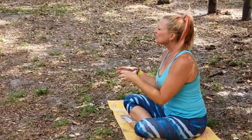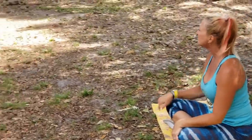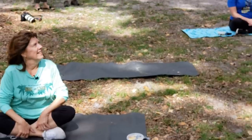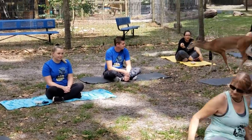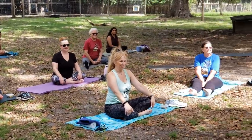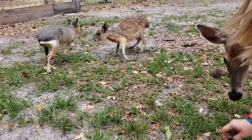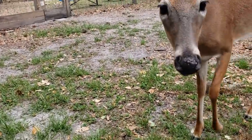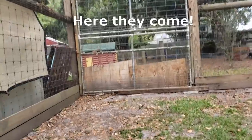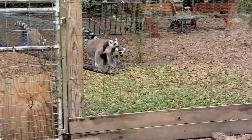Now it's time for the yoga with Linda. Here we have the yoga leader getting everybody situated, preparing them because in just a moment they're going to open a door and unleash a troop of lemurs on the yoga participants. The anticipation is high. See the white-tailed deer walking around? Here they come — you can see on the right side of the screen there's a little tunnel and they're going to come and pop right out there.